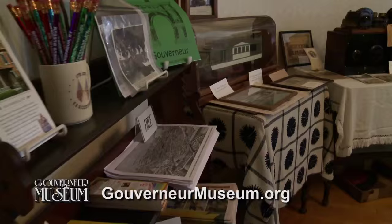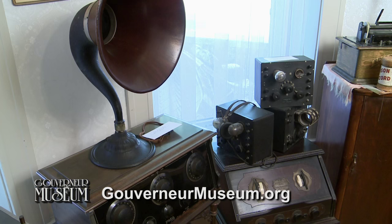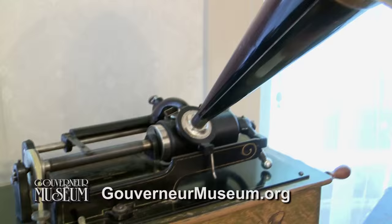The children's room has toys, games, dolls, and so much more. The military room houses military items from as early as the War of 1812. The music room has instruments from as early as the 1880s. The medical room is dedicated to medical instruments and medical professionals dating back to the 1800s.